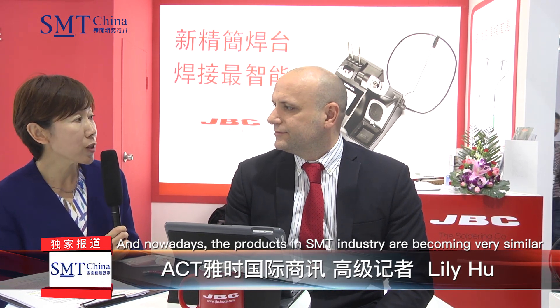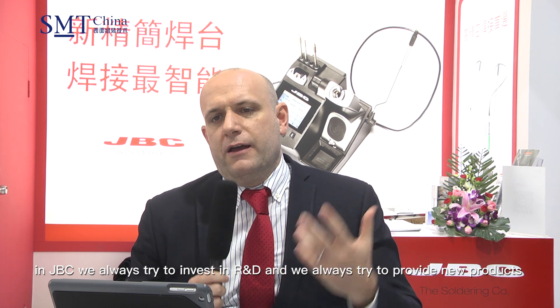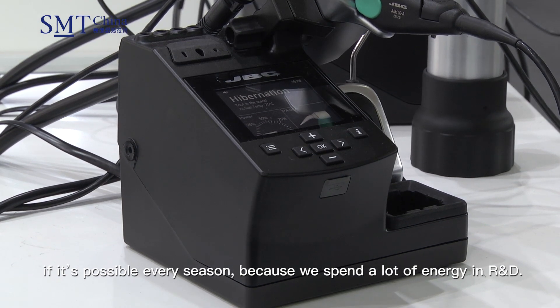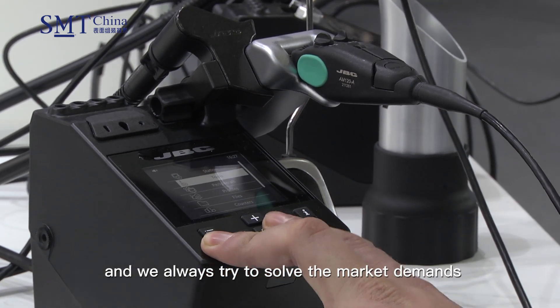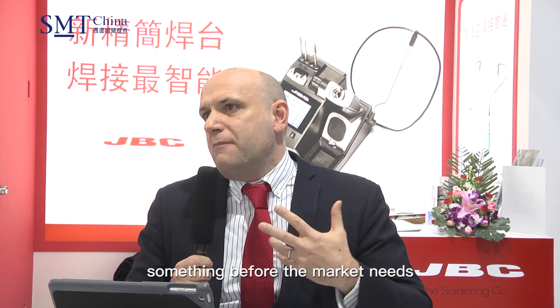Nowadays, the products in the SMT industry are becoming very similar. So what's the difference between yours and others? What's your core competition? JBC has more than 80 years of experience in the soldering area. In JBC, we always try to invest in R&D and provide new products — if possible, every season — because we spend a lot of energy in R&D. We can consider JBC a top brand, and we always try to solve market demands, even more so to create and invent something before the market needs it.